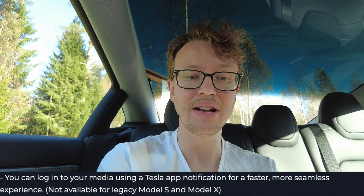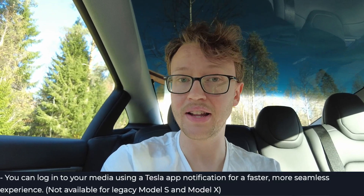Another thing Tesla is really good at is making your experience even more seamless. Now you can log into your media apps using the Tesla app. For example, when you go to Netflix, there should now be the ability to log in using your phone's Tesla app without needing to type your whole password on the screen. I personally only use YouTube on my account and don't even remember if I had to manually type login info or use a QR code before, but now it should be easier.